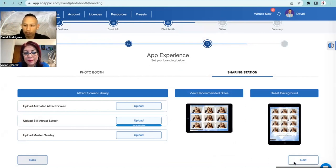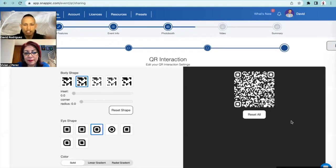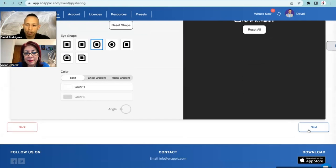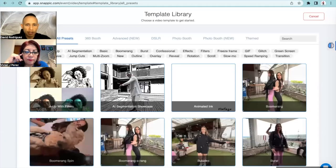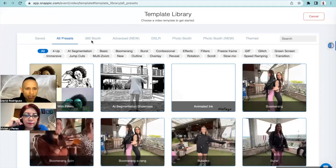Now we can hit next. This is just for the QR - we don't want to change anything, just hit next. That was for the iPad sharing station overlay we just did. Now we get to choose our template and overlay for the 360 booth for the iPhone. It says video template chooser - go to library. At the top it says 360 booth, DSLR photo booth. I don't see the GoPro yet, but at the Photo Booth Expo earlier this year they said GoPro support is coming soon.